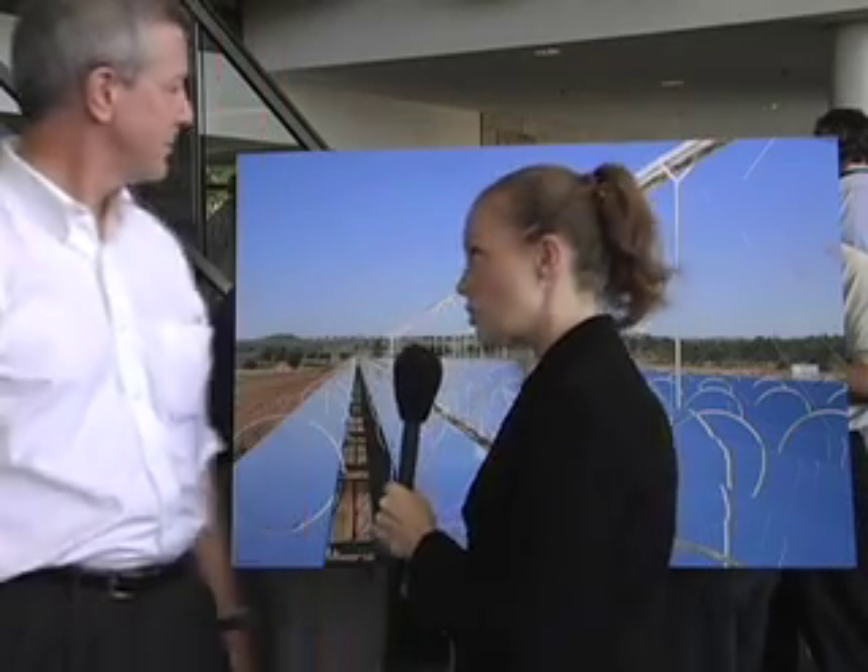I'm standing here with John O'Donnell, the Executive Vice President of OSRA Incorporated. They've got a wonderful new technology that steals a bit from old technologies, and I think has the potential to solve a lot of our energy woes. Could you tell me a bit about your solar technology and explain what is different about your technology from other solar companies?